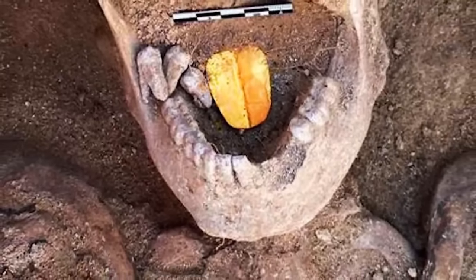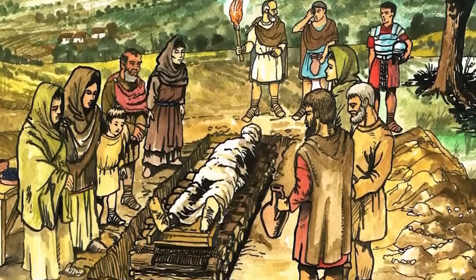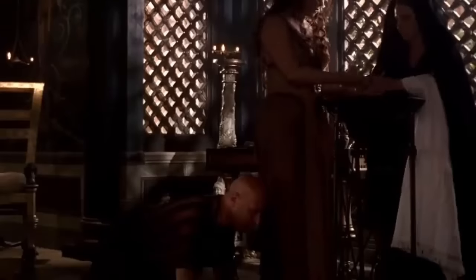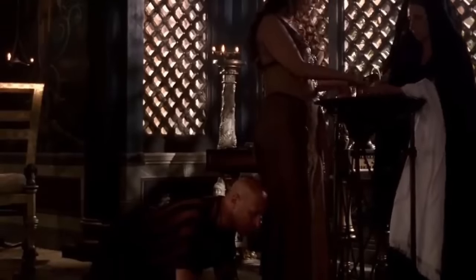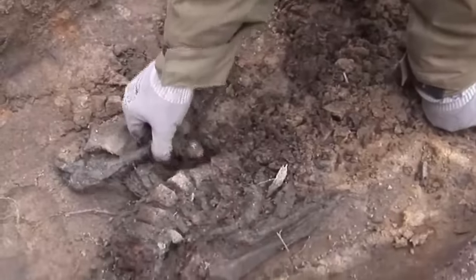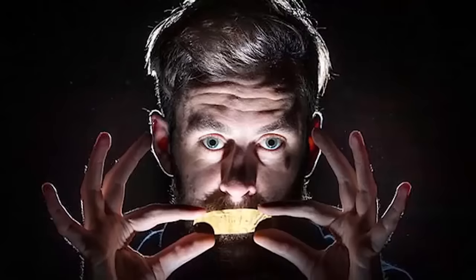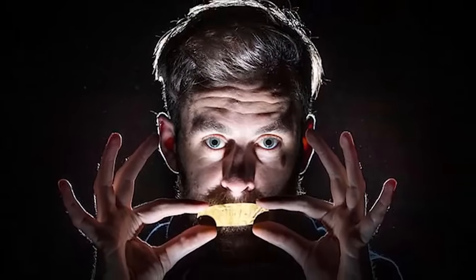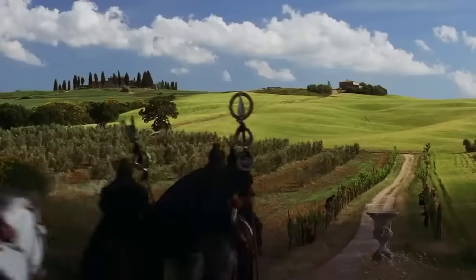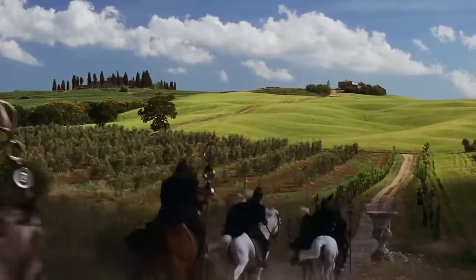This one is the only example ever found in the British Isles. The bodies of the poor wouldn't have been considered worth protecting at that time, so this woman would have enjoyed high social status. Unfortunately, she wasn't buried with anything that might identify her. The beliefs reflected by the mouthpiece are more commonly associated with eastern mysticism than anything the Romans believed in, so it's odd to see such a thing so far west.